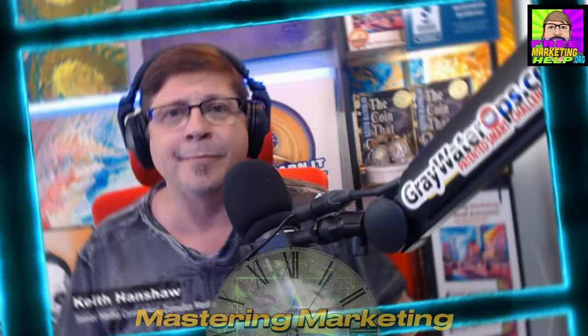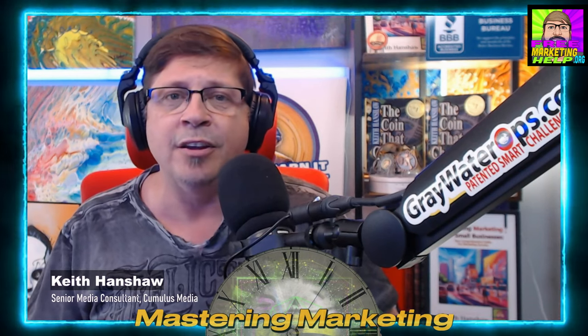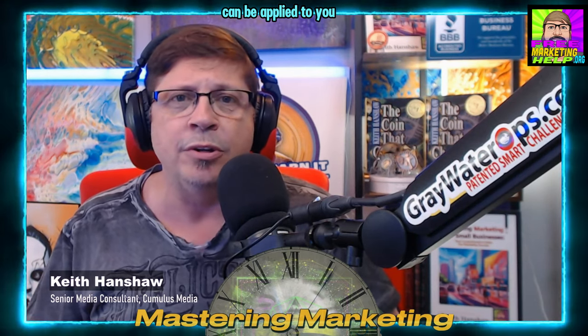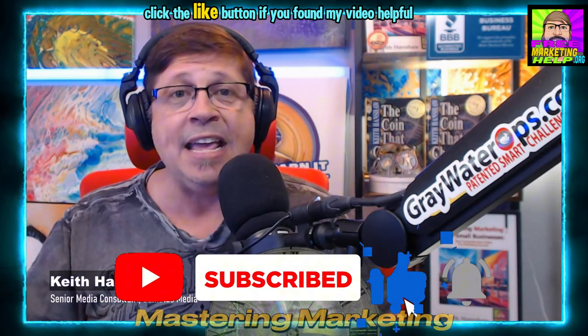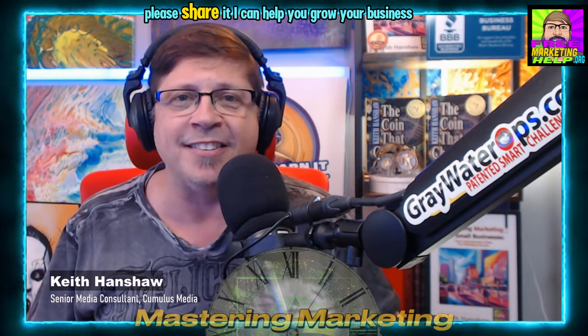If you're an HVAC business looking to enhance your marketing efforts, combining radio with a digital layer using digital DNA can help you achieve superior results — whether it's targeting new movers, leveraging weather triggers, or optimizing digital ads. These strategies ensure that you reach the right audience at the right time. In future videos, we'll explore different categories from the top 15 categories in advertising. If you're interested in learning more about how digital DNA can enhance your marketing strategy, reach out for a free consultation. I'm here to help you achieve your business goals. Thanks for watching — don't forget to hit subscribe, like if you found this helpful, and click the bell to be notified when I release new content. If you think it's worth sharing, please share it. I'll see you next time.